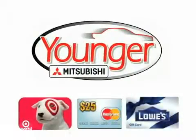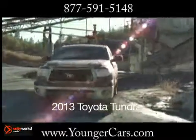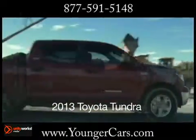Stick around after this short video to find out how to get your free gift card. The 2013 Toyota Tundra. Never quit.